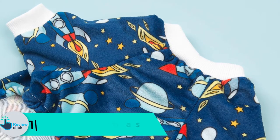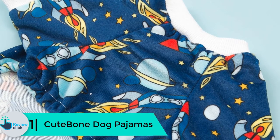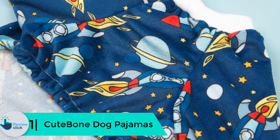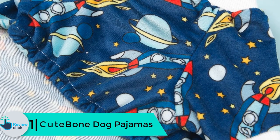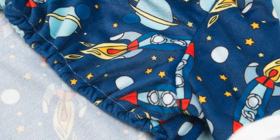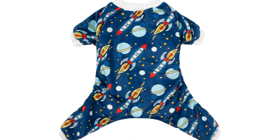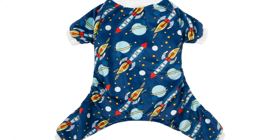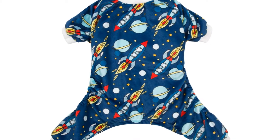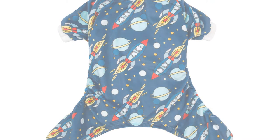Finally, at number 1, we have the Cute Bone dog pajamas. These are tailor-made for small dogs and puppies and come in four patterns. You can dress your puppy in this four-legged design to keep him warm all night long. These puppy pajamas are made of premium fabric and are incredibly soft and comfortable to wear. They also have an opening in the belly area to make potty time easy and hassle-free.